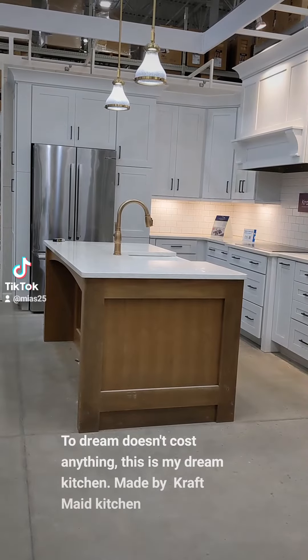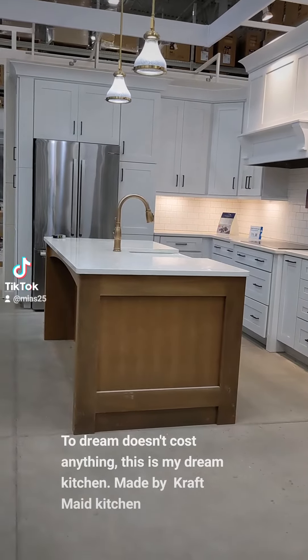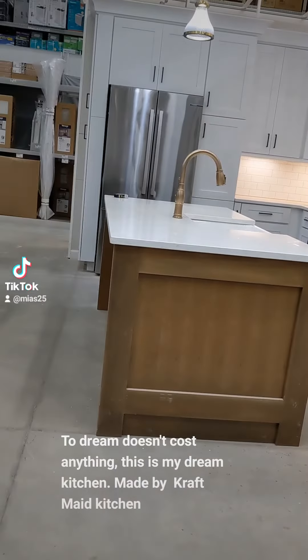To dream doesn't cost anything. This is my dream kitchen, made by Craft Made Kitchen. Look at this.